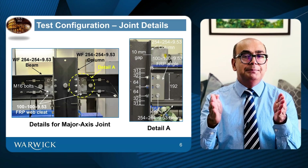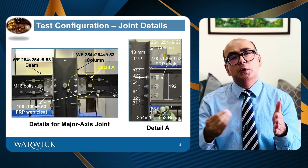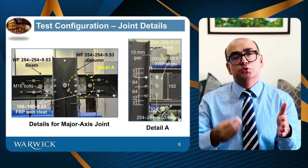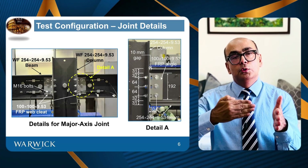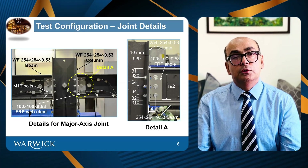There was also a gap between the end of the beam and the column. The reason for this gap is that these joints were simple joints — simple joints allow rotations, while fixed joints will not allow rotations.